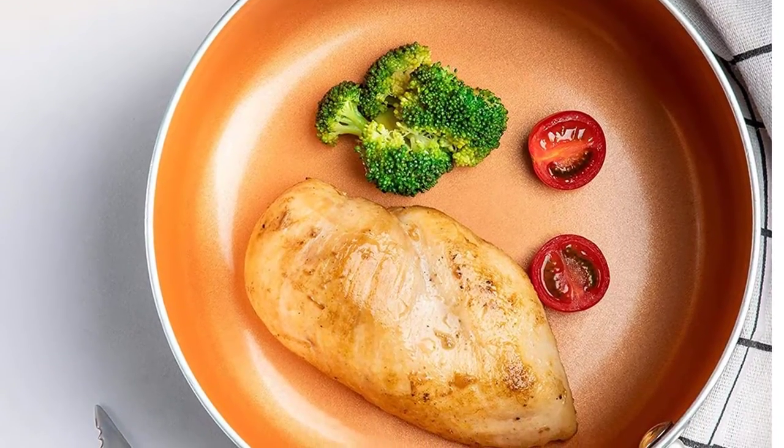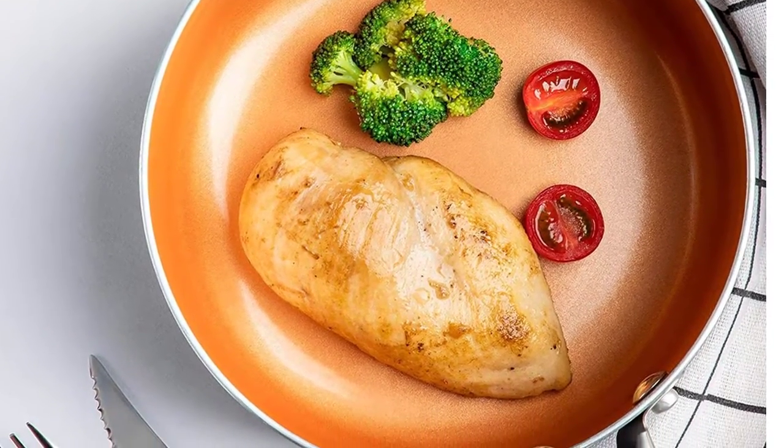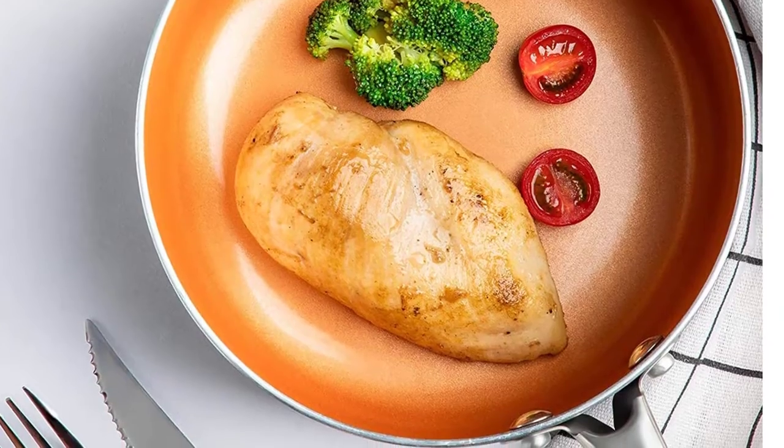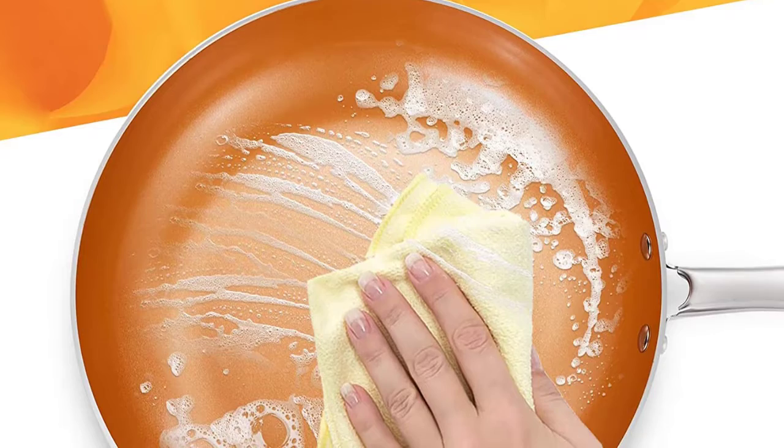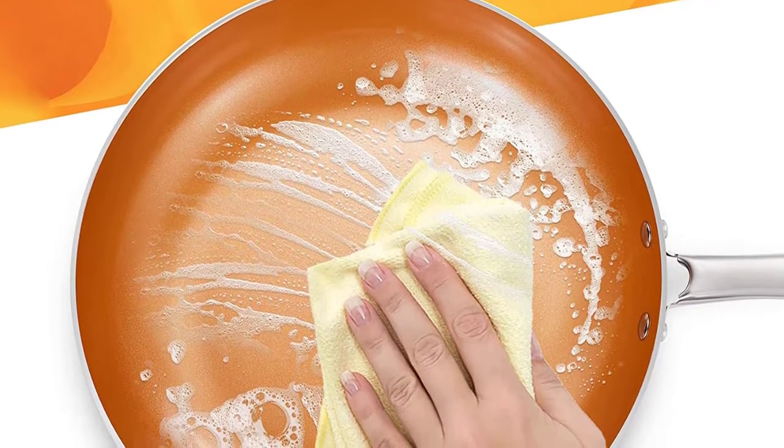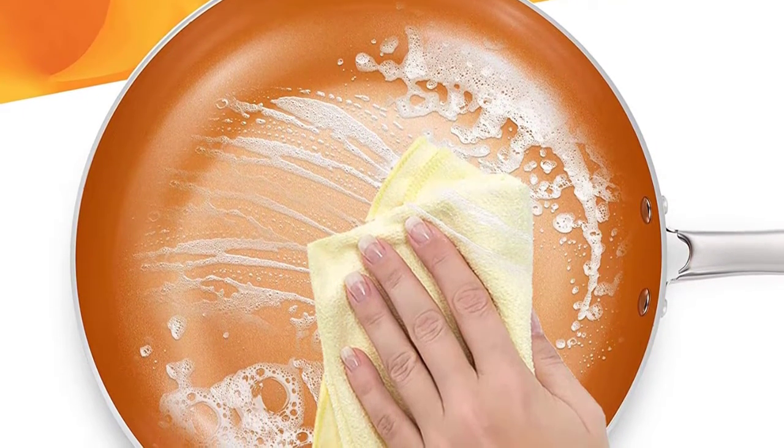The translucent glass lid lets you check up on your meal through the cooking process while still maintaining the warmth sealed in. The superior ceramic and titanium interior of these copper pans is ultra non-stick and scratch resistant, which enhances both durability and cooking performance.